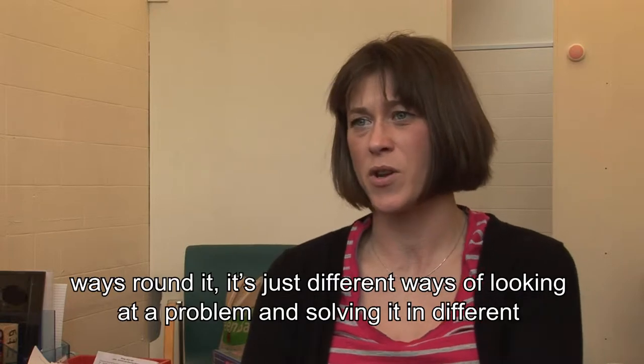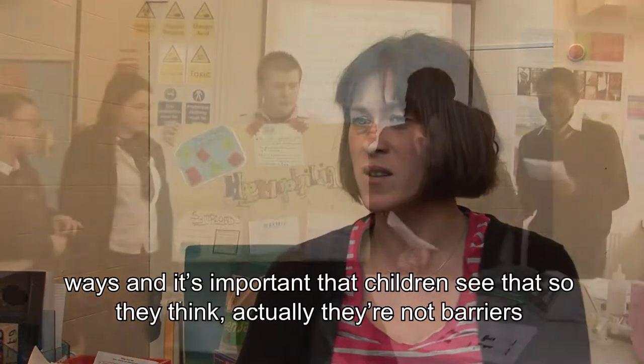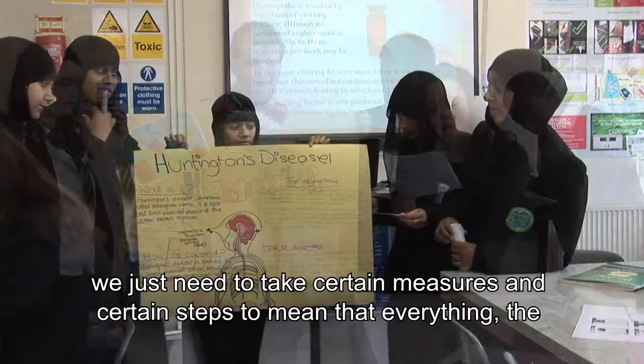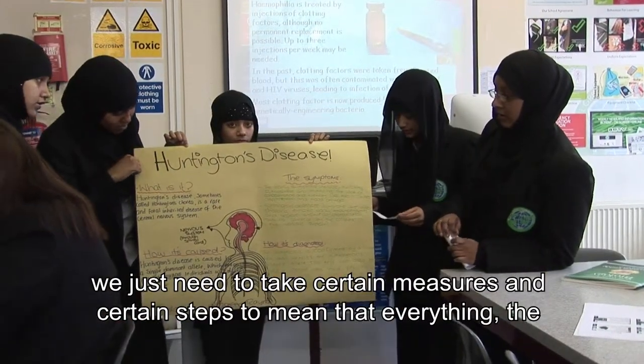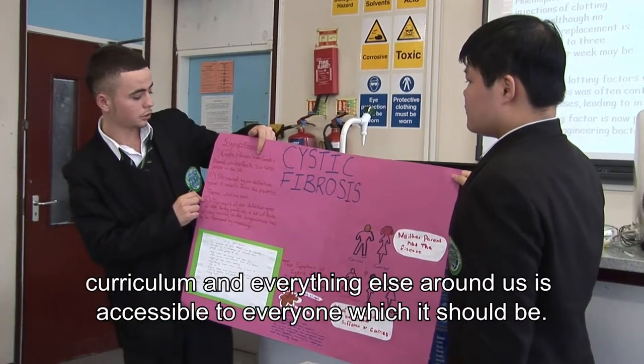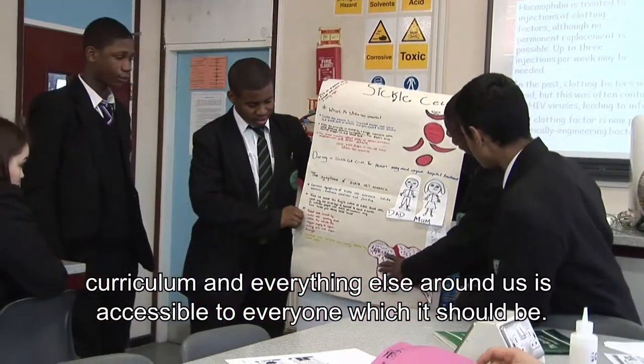Everyone is equal if we just look at different ways around it. It's just different ways of looking at a problem and solving it in different ways, and it's important that children see that so they think, well actually, they're not barriers. They just need to take certain measures and certain steps to mean that everything — the curriculum and everything else around us — is accessible to everyone, which it should be.